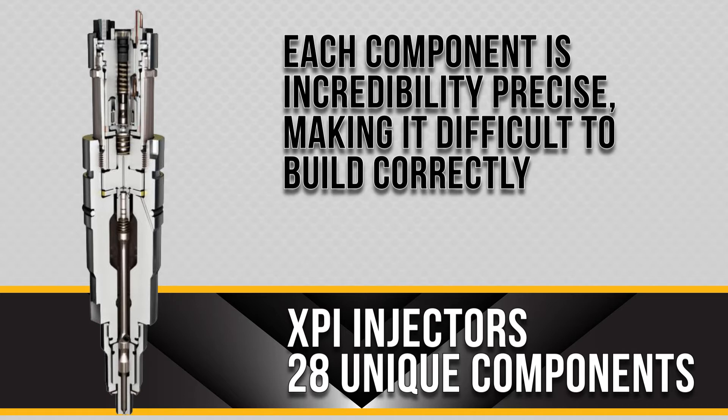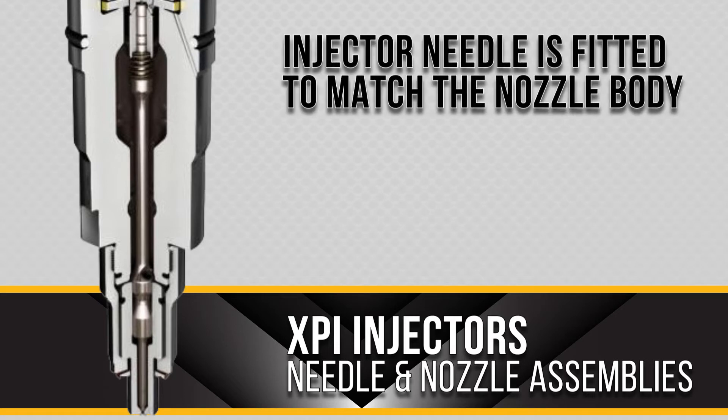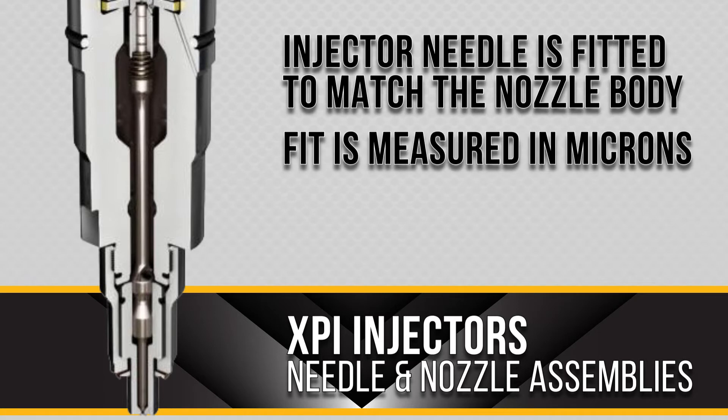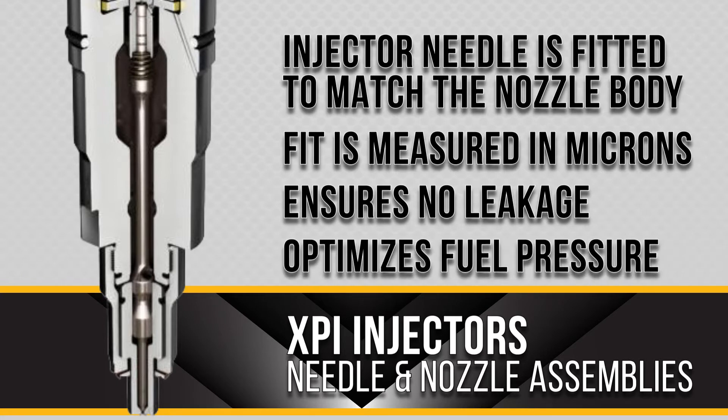Among those 28 unique components are the nozzle and needle required in the injector assembly. The XPI injector has a long needle that is matched to ensure the needle fits the nozzle body. This fit, like the rest of the components, is measured in microns, which ensures there is no leakage with the injector and also optimizes the fuel pressure for the injection.